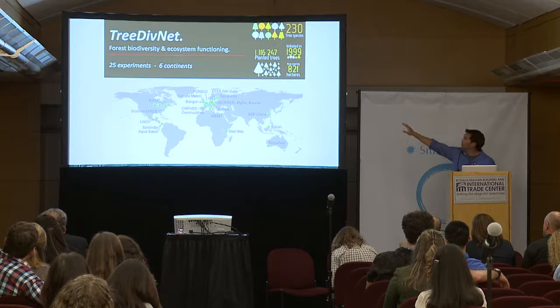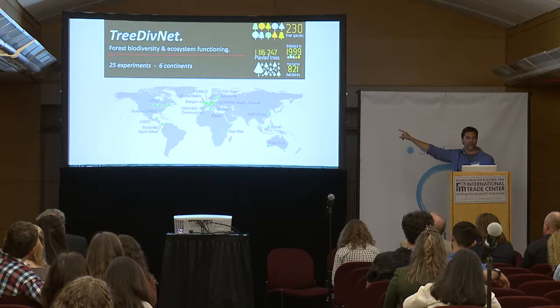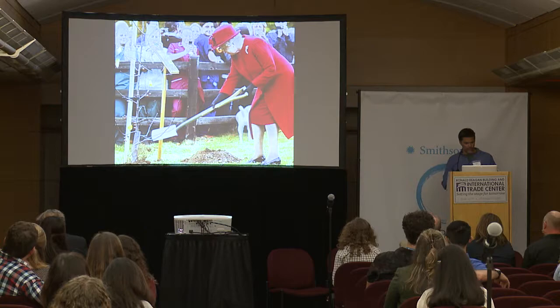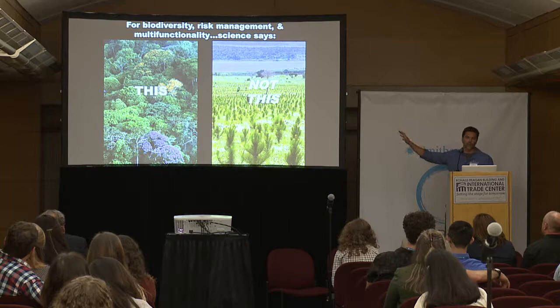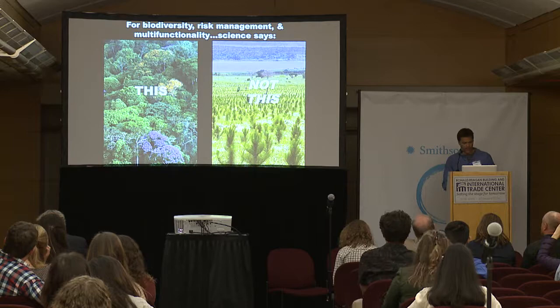We're part of a larger global network called Tree DivNet — about 25 experiments in six continents. The oldest one started in 1999. We've planted over a million trees in this effort so far across 230 different tree species. We were pretty proud of that until we saw that India recently planted 50 million trees in a single day. So everybody's getting into the tree planting business. What I hope we can do as scientists is bring a little bit of scientific perspective: if the goal is to protect biodiversity, minimize your risk, and provide multiple ecosystem functions, we should really be planting these multi-species assemblages, not single-species assemblages.